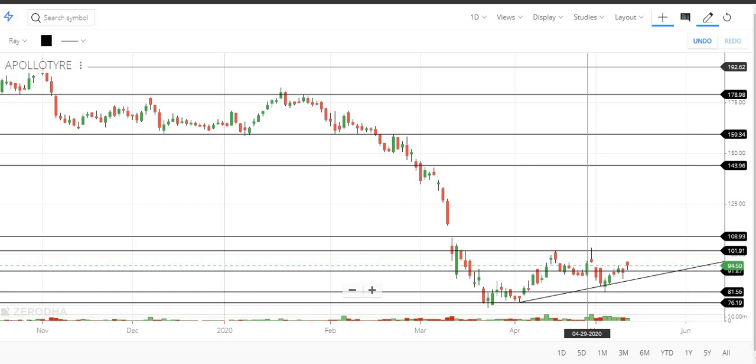One subscriber is talking about the technical view of Apollo Tire. Apollo Tire is talking about technical analysis in some weeks.